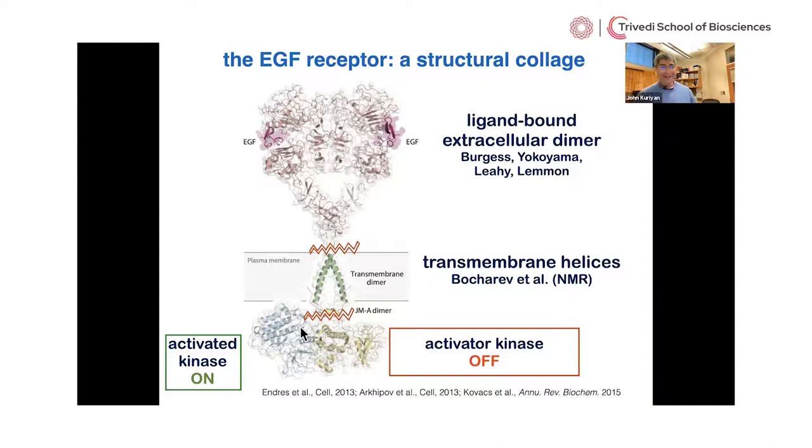Is this moving at the right level? I think it's perfect — it was made very accessible for undergraduate students. I do have a hand up. The question is: why does having a single transmembrane helix make it difficult to get the structure?